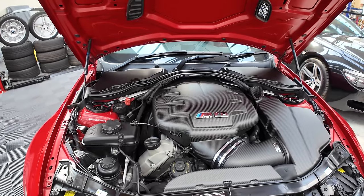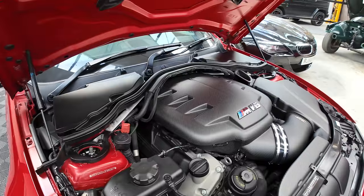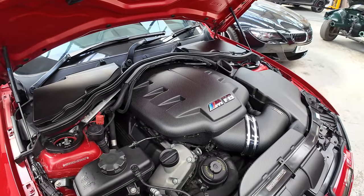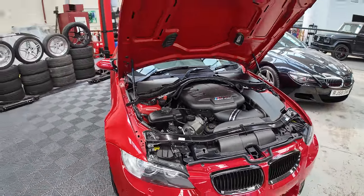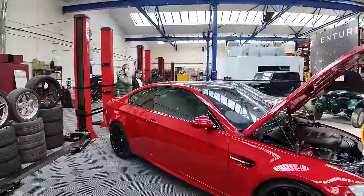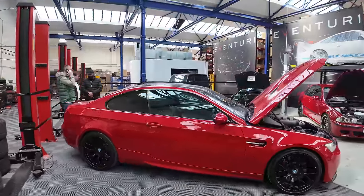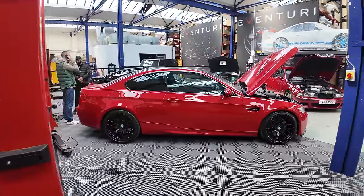Another V8 — we've got an E92 M3 with the Eventuri plenum. This plenum sounds incredible — you don't even need an exhaust when you've got this on. It's the best thing you could possibly do to an E9x M3 — fully worth the money. I do love an E92. It looks fantastic, and one of these is definitely on my wish list at the moment.